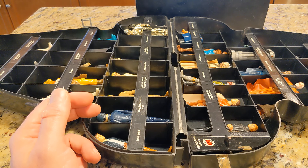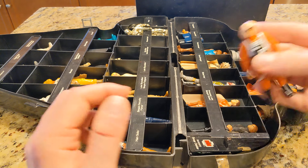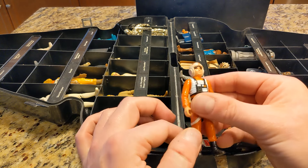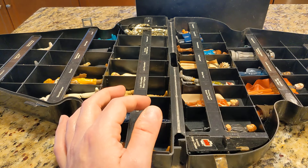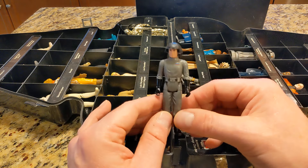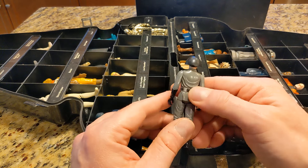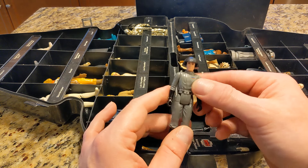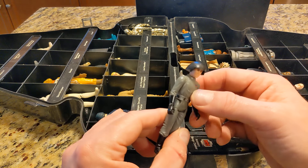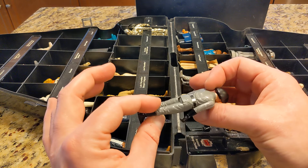IG-88. I have more than this — I'm pretty sure I got like a Tupperware full of maybe another 20 or 30 characters back home. Luke X-Wing Pilot. This is Star Destroyer Commander — originally he was called Death Squad Commander, but I guess that was a little bit of a controversial description, especially for a toy marketed to a kid around four or five, six years old.